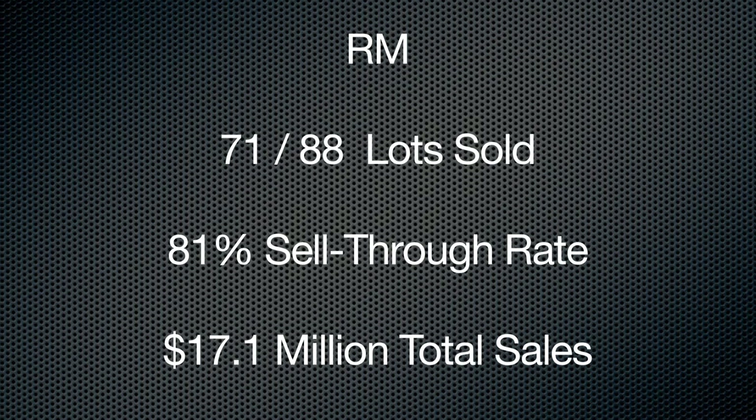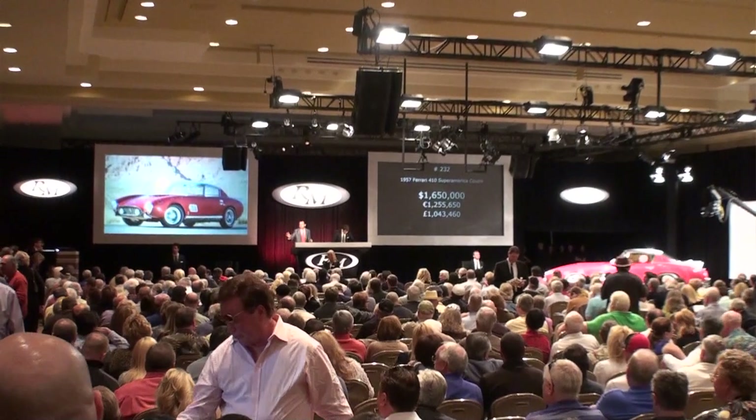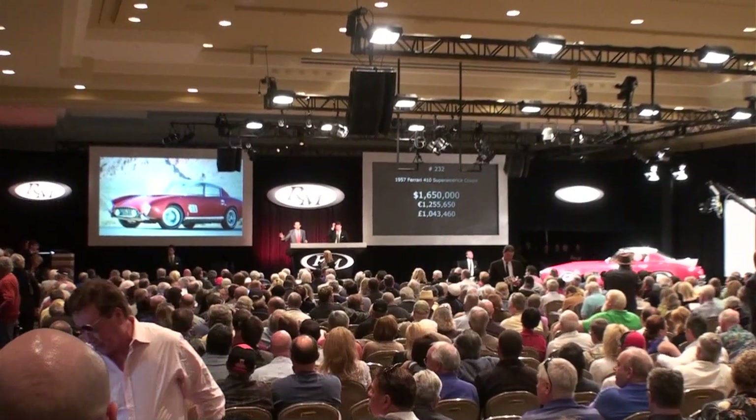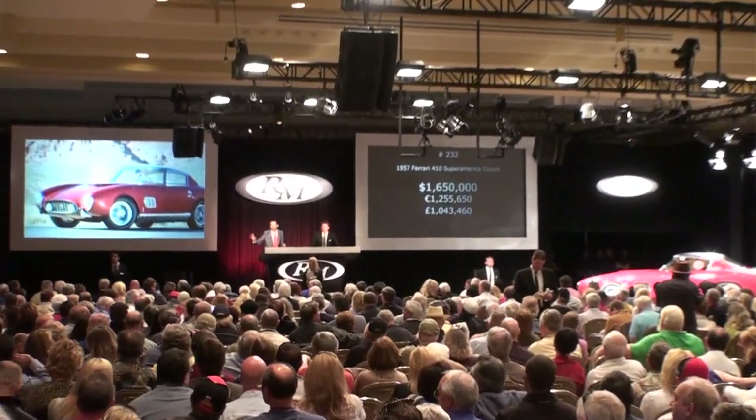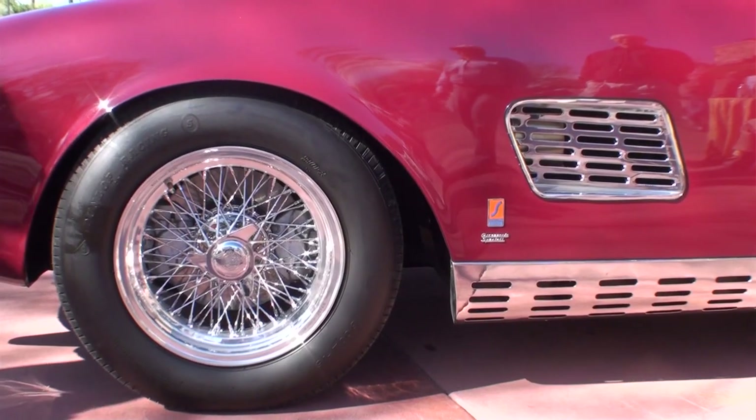It's late Friday night and we've got the Friday results from Scottsdale. Want to lead off with RM, Dave? RM: 71 sold out of 88 offered — that's 81%. $17.1 million is the total. Their high-selling car was a '57 Ferrari 410 Super America Coupe that brought $1.8 million. Not an ordinary 410 SA — this one had an interesting history, part of the Greg Garrison collection, and kind of a checkered past with the car.